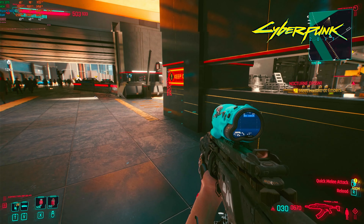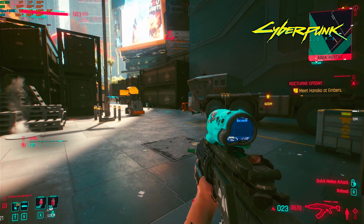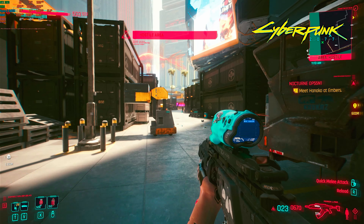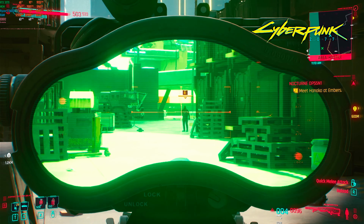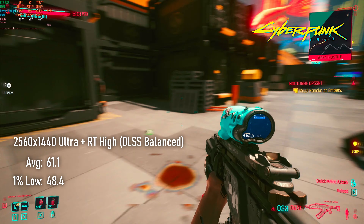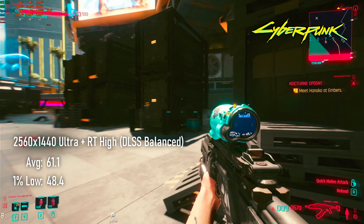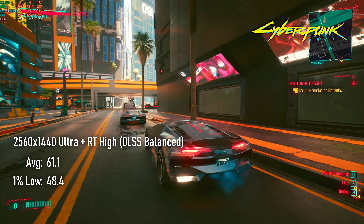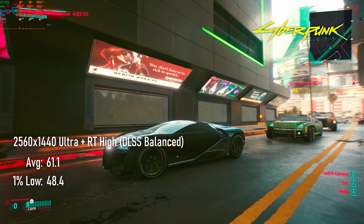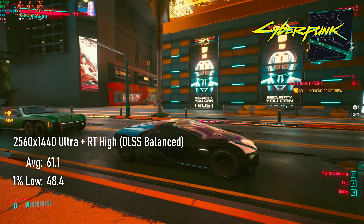I first played Odyssey on my old i7-6700K system with a GTX 1080, and honestly, I didn't benchmark it, but it wasn't quite enough to play at max settings. My GPU is a little more capable than that one was — at 1440 max settings I saw just short of 77 FPS on average, with lows in the mid-40s, and an overwhelming feeling of nostalgia, which is weird, as I only played it like two years ago.